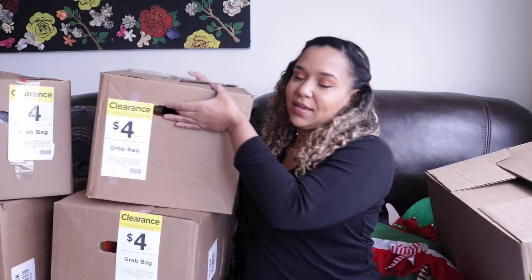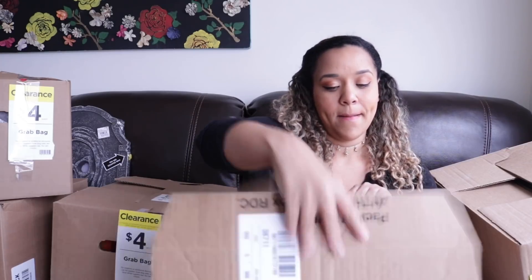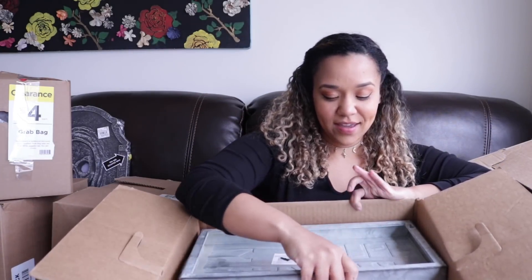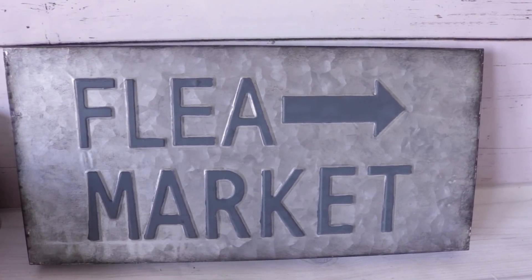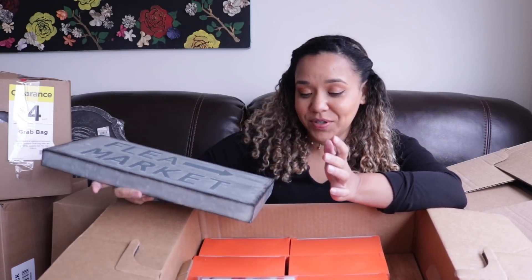This one is the heaviest one, so we are going to start with this one. I can already tell it's some of their metal signs — so maybe it's Halloween. So I got the flea market sign. This is originally $20 US, $30 Canadian. I've been eyeing this sign for a while and it was even on clearance, and I missed it. Somebody scooped it up. So now I have my little flea market sign and I'm super duper psyched.